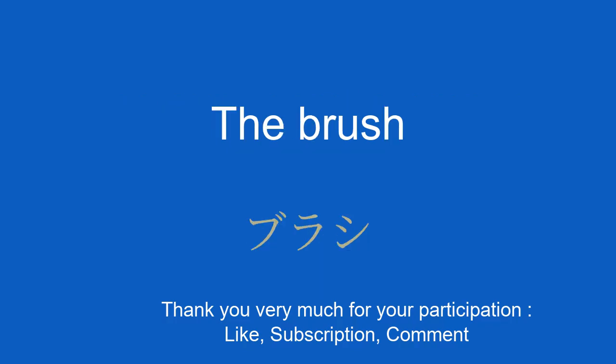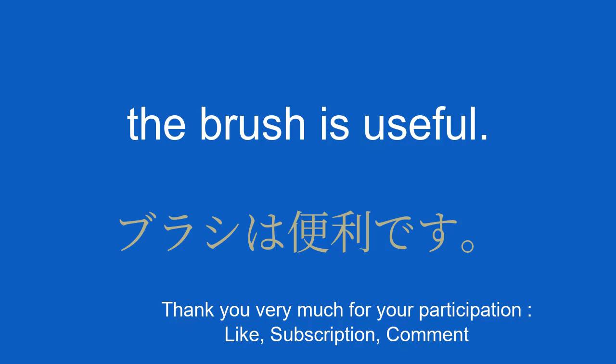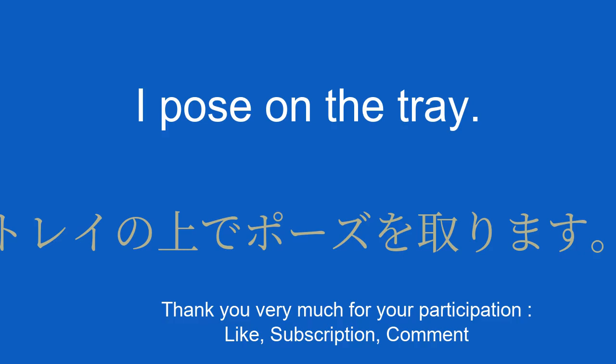ブラシ。 The brush is useful. ブラシは便利です。 トレーへ。 I pose on the tray. トレーの上でポーズをとります。